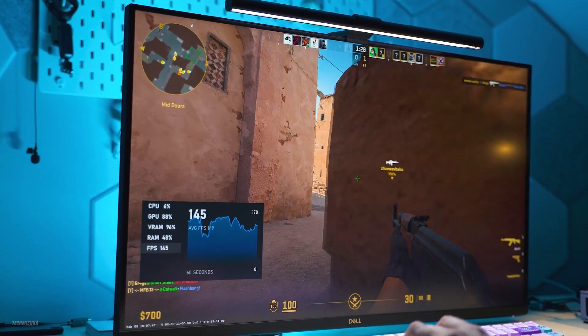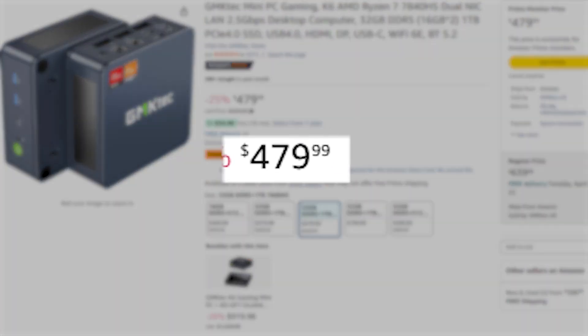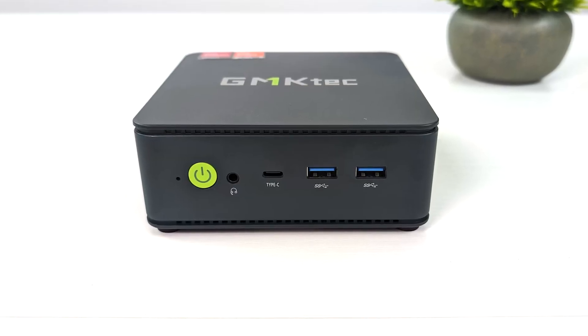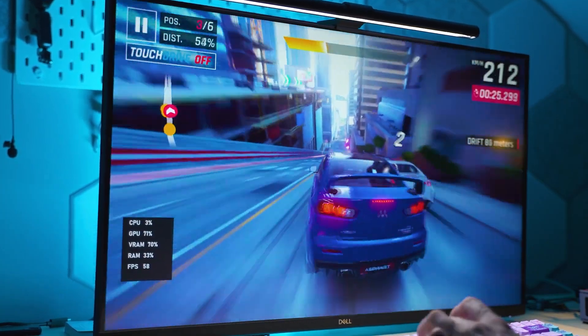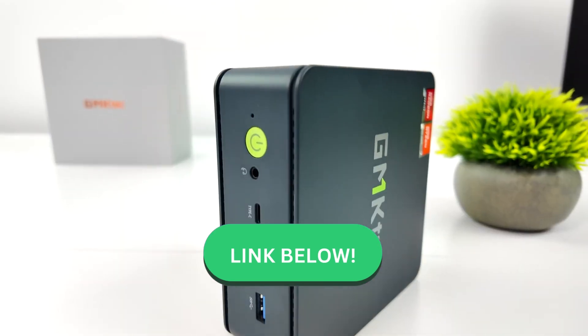So what do I think about the GMK Tech K6? I'll be honest with you — for $500, I think this mini PC is worth it. It's got great hardware, great internals, and the form factor is also a plus. You can check out this mini PC, and as for upgrades, I don't think you'd need any, because this mini PC on its own is by far one of the best deals I've ever seen.